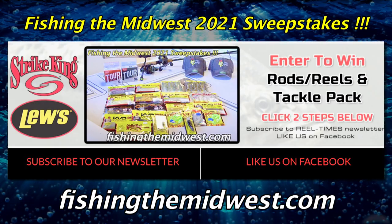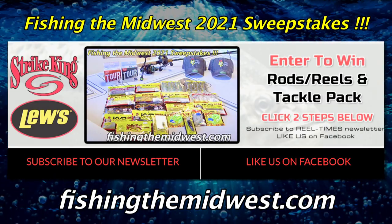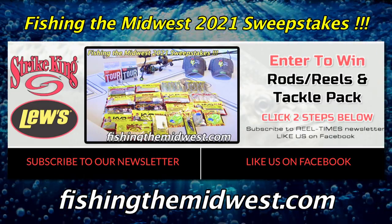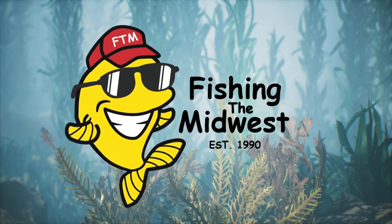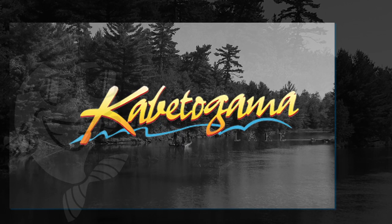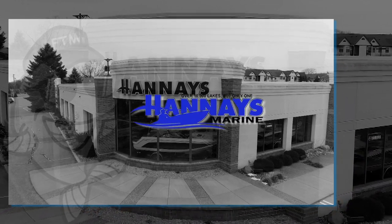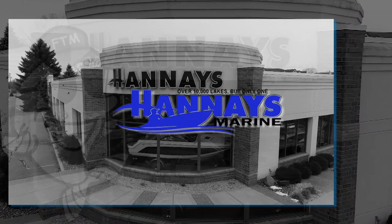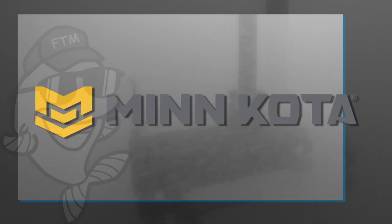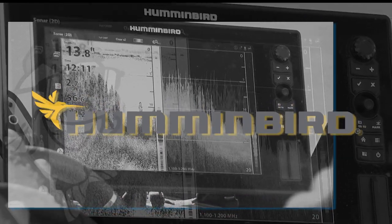We're giving away this Lure rod and reel combo and tackle pack — visit our website for entry information and to see all things Fishing the Midwest. Fishing the Midwest is brought to you by beautiful Lake Kabetogama — gateway to Voyageurs National Park — Hannaes Marine, and Minn Kota Talon and Humminbird: simply, clearly better.